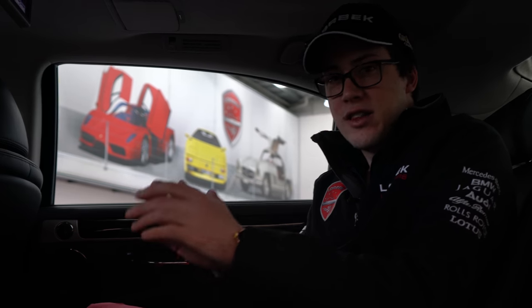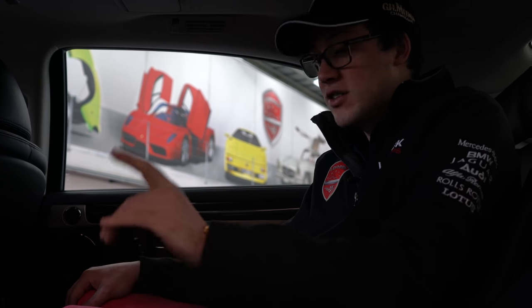With a full Lexus service history, 72,000 Ks, this car is an absolute bargain at only $69,990. So rush down because this thing won't last.